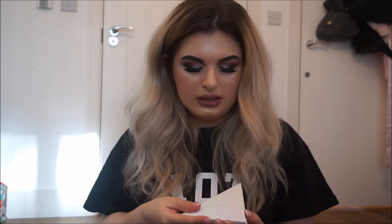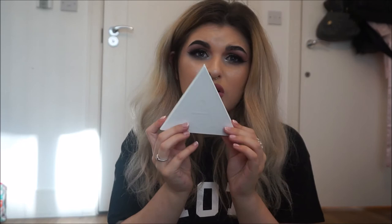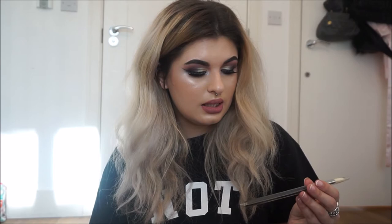Last but not least from Kat Von D, I got the Alchemist Palette! I am so pumped — the packaging is absolutely beautiful and I cannot wait to use this. Next, I got a couple of brushes from Sigma: the E25 blending brush and the E35 blending brush. I'm very excited to try those out — I've never used Sigma brushes before.